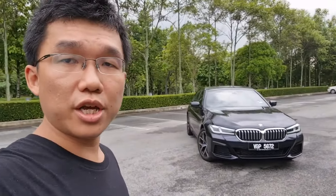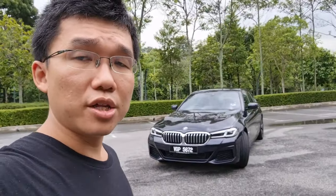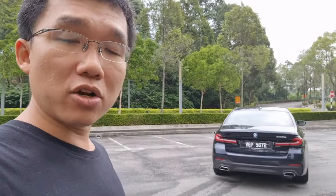Behind me is the newly facelifted BMW 5 Series - this particular example is the 530e M Sport. In Malaysia, the 530e continues to be priced lower than the 530i. Both variants of the 5 Series now come with M Sport trim as standard, there's no more 520i available. Because the 530e is a plug-in hybrid, it pays lesser tax and as a result enjoys a lower price at 317,000 ringgit.